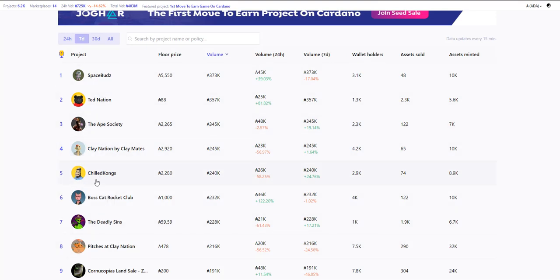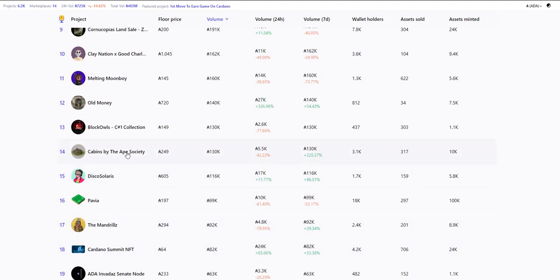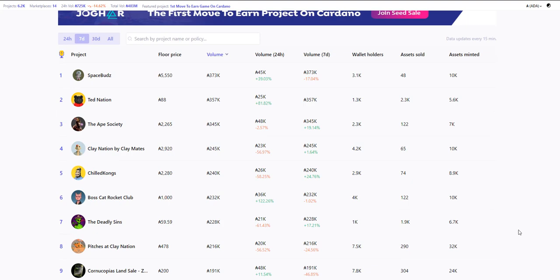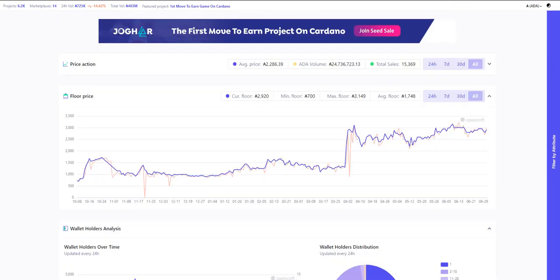Space Buds, Ape Society, Clay Nation, Chill Kong, Ballscat Rocket Club, Land by Clay Nation, Cornucopias, Good Charlotte, Old Money, Block Owls, Ape Society Land, Pavia, Mandrills, ADA and Vedas — a lot of your big projects, because people believe in these projects. They aren't fly by night. They're not a project that hasn't minted yet talking about doing things differently for legal reasons. These projects are straightforward — they tell you what's going on, they look you right in the eye, and I really respect that.